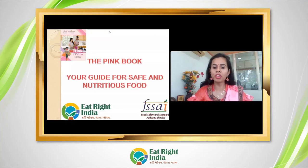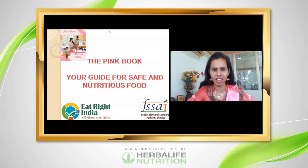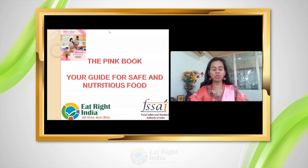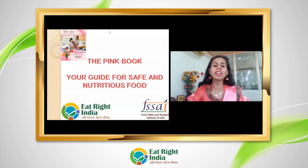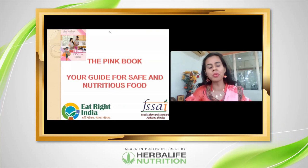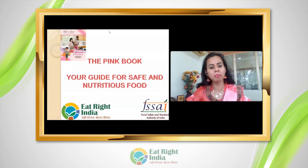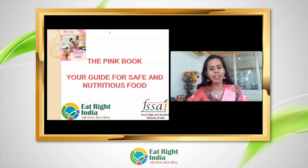Hello, I welcome all of you to the webinar series of the Eat Right Initiative of FSSAI, supported by Herbalife Nutrition. Herbalife Nutrition is committed to creating a healthy ecosystem by raising awareness and providing better solutions. The topic for today's webinar is the Pink Book — your guide for safe and nutritious food by FSSAI.